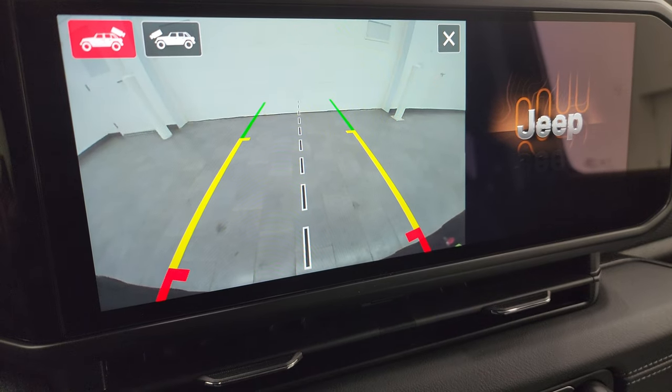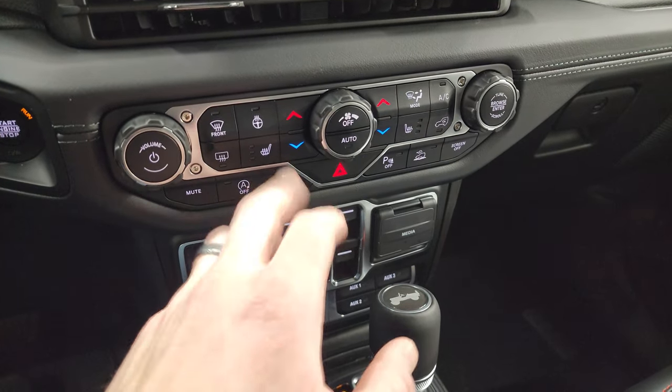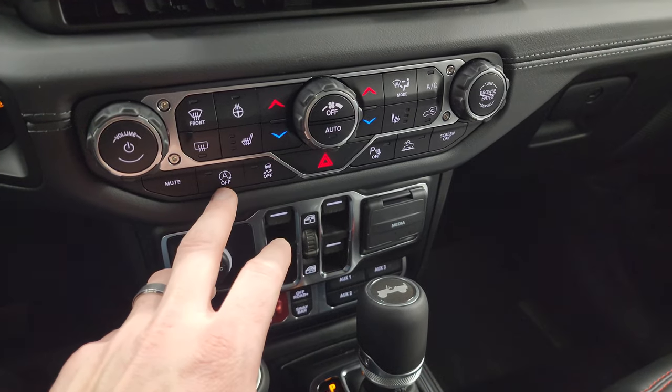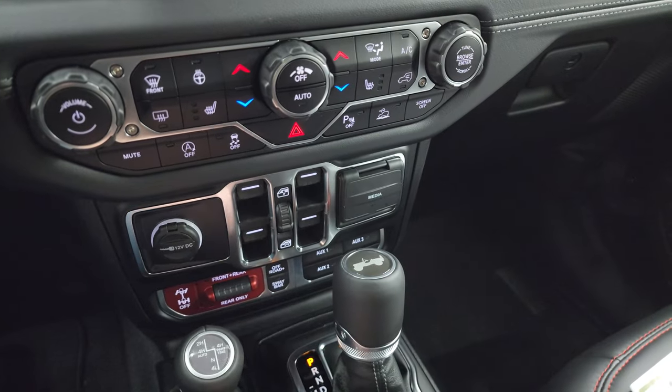The backup camera is nice and crystal clear as well. Down here you have your more tactile volume and tuning controls, including heated seats, heated steering wheel controls, start-stop capabilities, stability control, parking sensors, speed-select crawl control, and power windows.